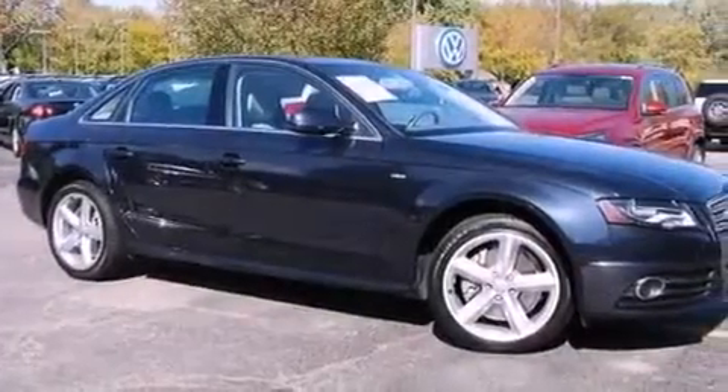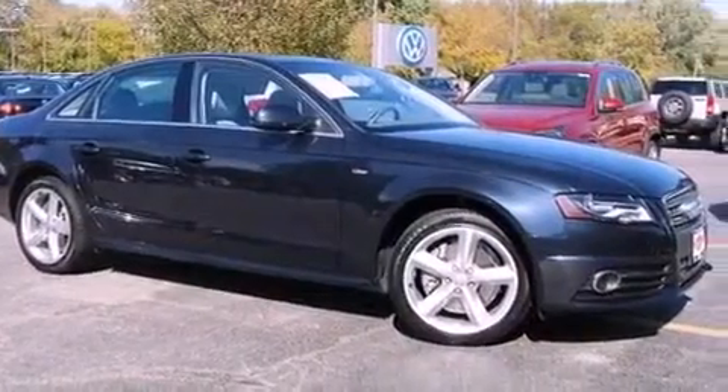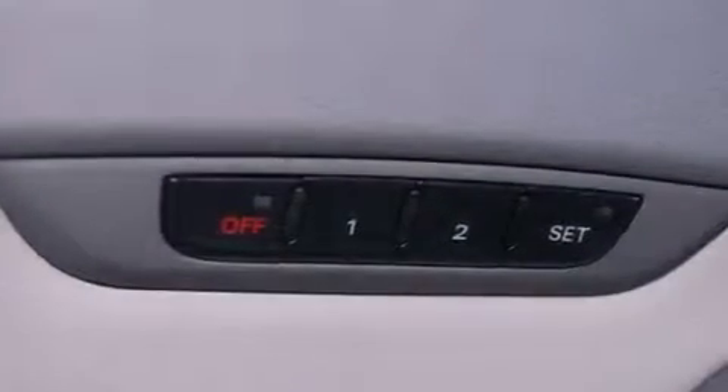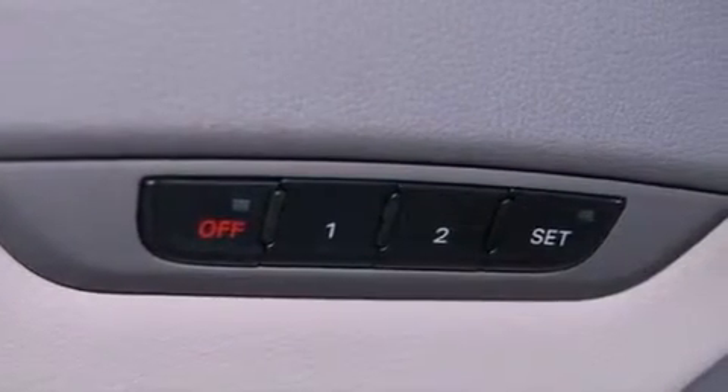The following features are also included: heated seats, a navigation system, a DVD player, a built-in iPod integration cable, 18-inch alloy wheels, and traction control and stability control systems.